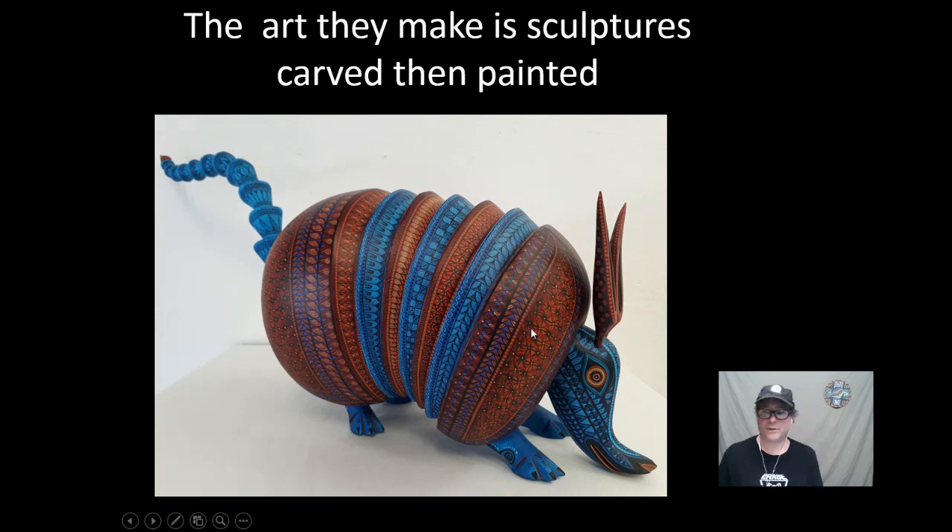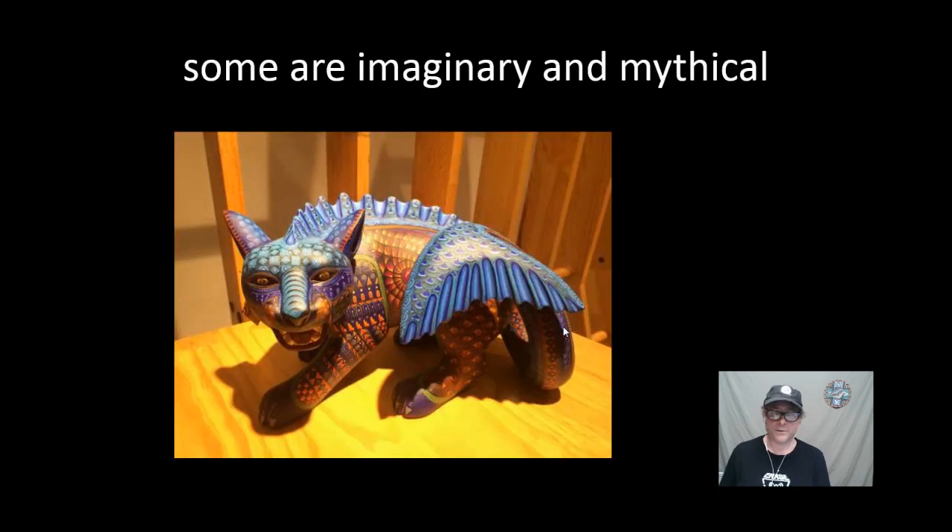The art they make is called a sculpture. After the sculpture is created, they then paint them with beautiful patterns like this armadillo. Some of the sculptures aren't realistic like the armadillo — they're more imaginary, like this jaguar.